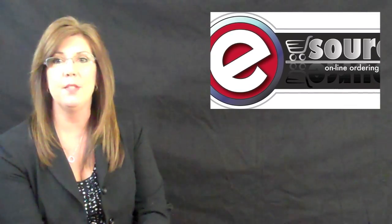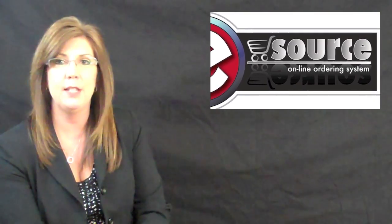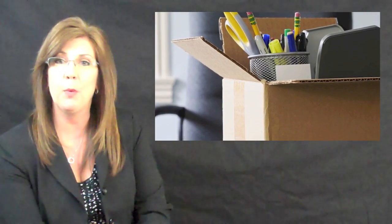Thank you for joining me today for this eSource report. If you have any questions, please do not hesitate to contact me directly via my email address, Betsy at FriendsOffice.com. On behalf of all your friends at Friends, I'd like to tell you how happy we are to help you more efficiently procure your supply needs. After all, at Friends Business Source, we truly offer everything for people at work. Have a great day!